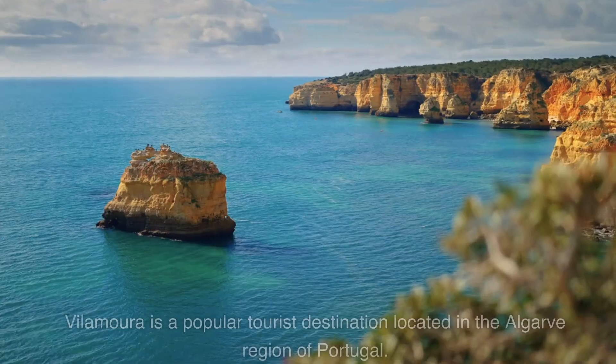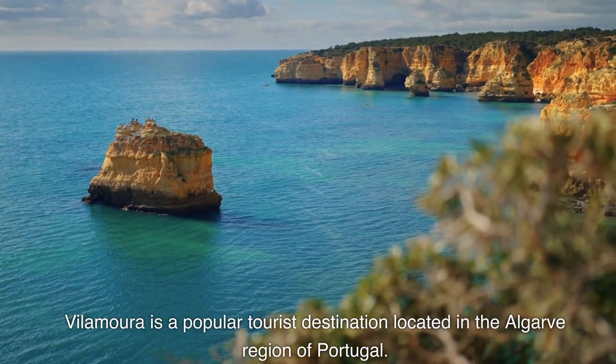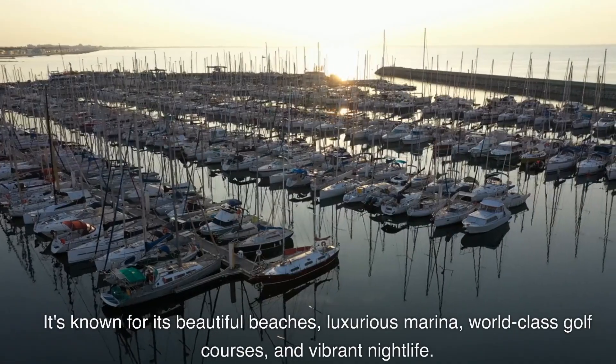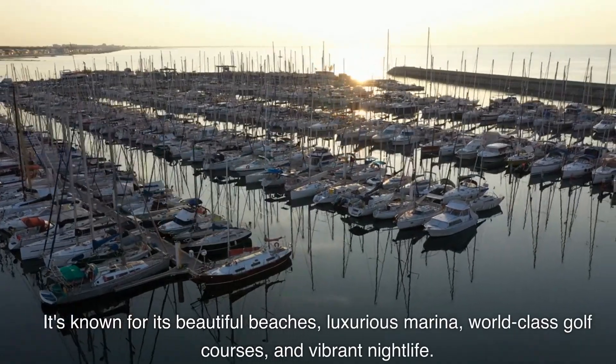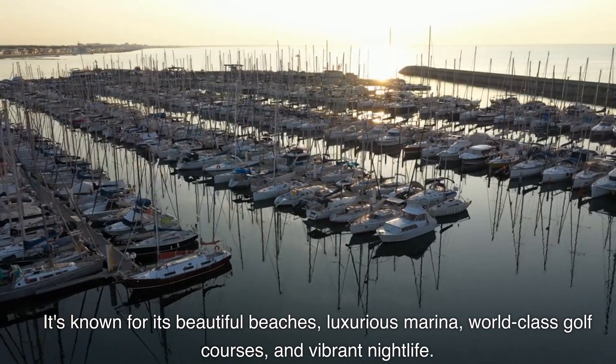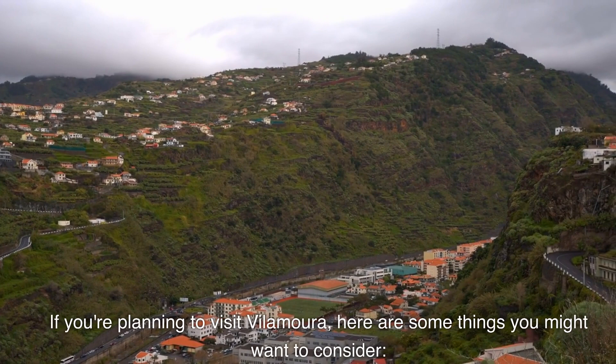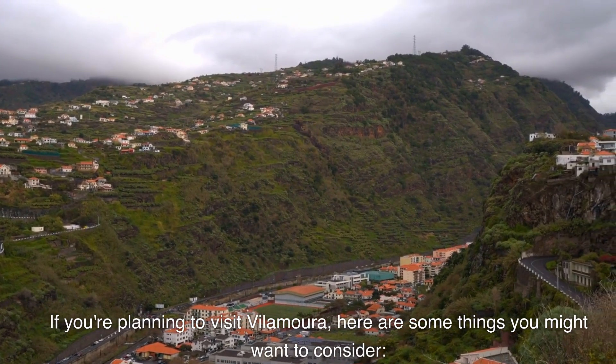Vilamoura, Portugal. Vilamoura is a popular tourist destination located in the Algarve region of Portugal. It's known for its beautiful beaches, luxurious marina, world-class golf courses, and vibrant nightlife. If you're planning to visit Vilamoura, here are some things you might want to consider.